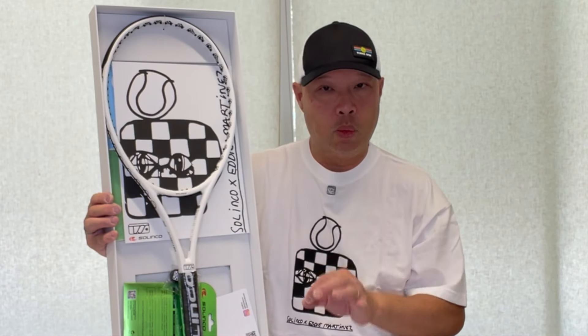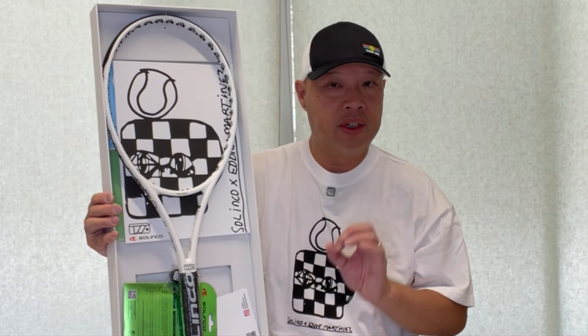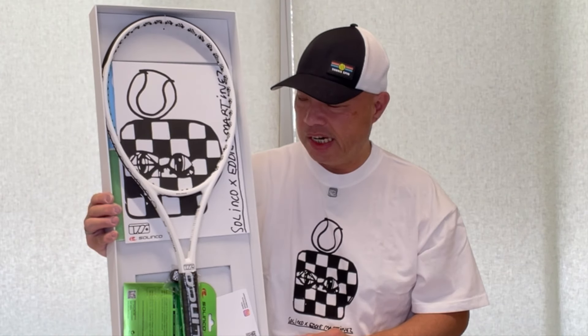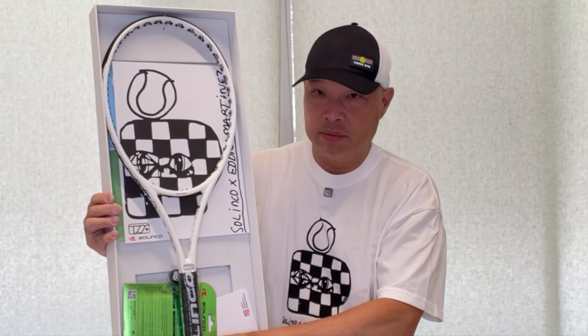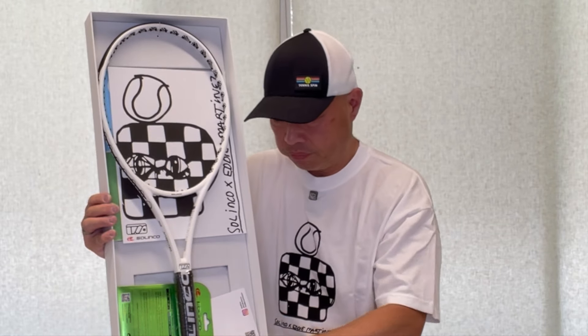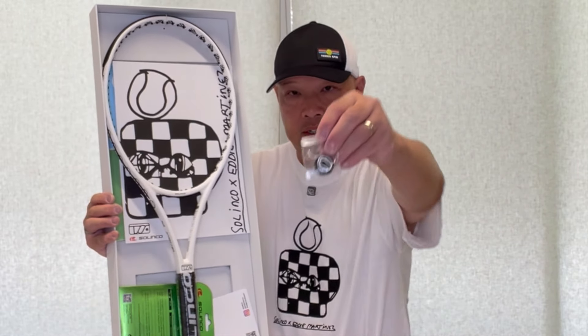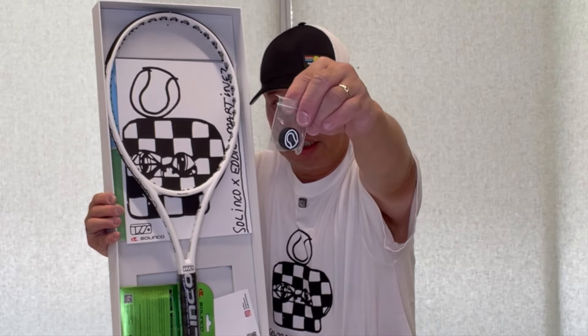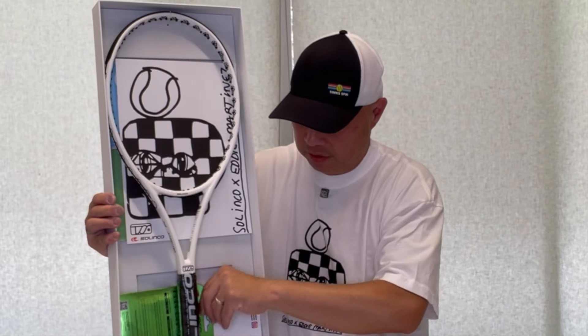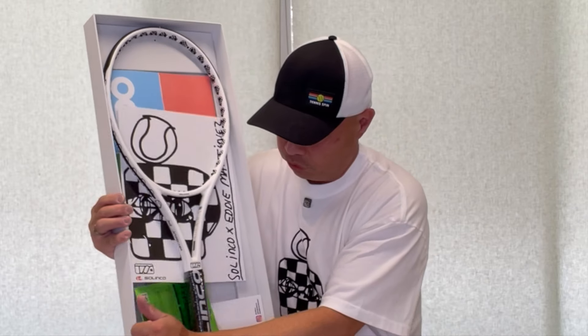I don't know if you would really want to, because this is only one of 100 made. Should I take it out and play with it? We get an Eddie dampener — check that out. Check out the back side. And we get some string.